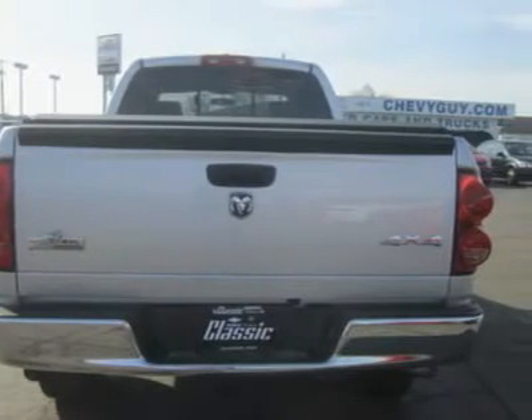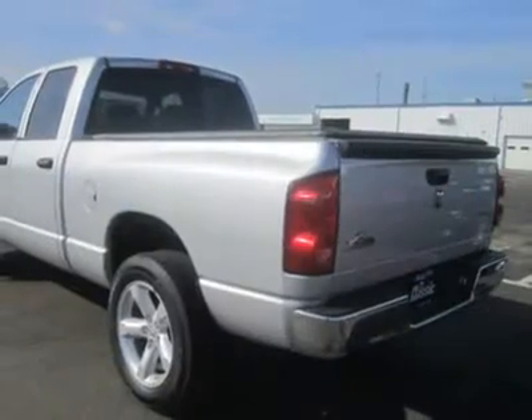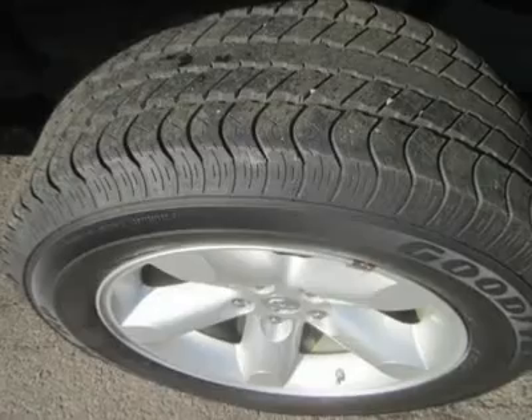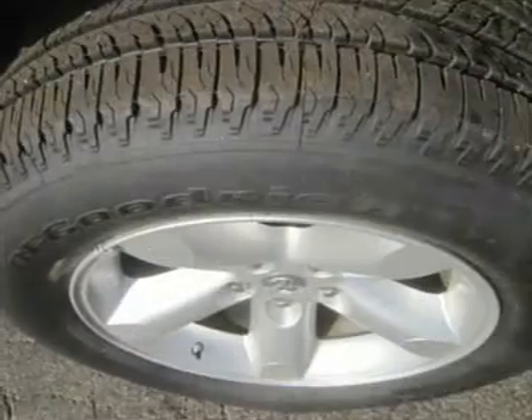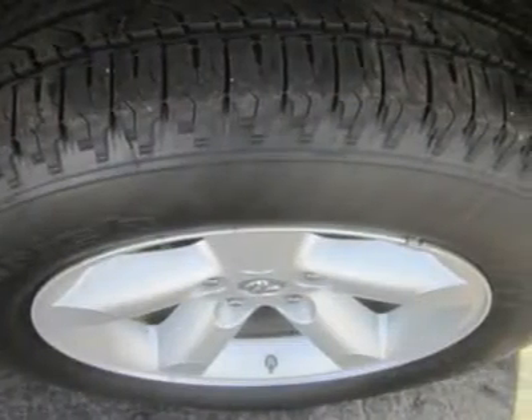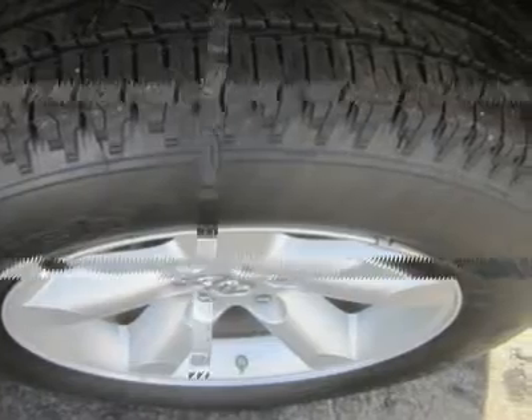On top of the long list of standard features, this Ram 1500 sports a 5.7L V8 good for 345 horsepower and 375 pounds-feet of torque. When properly equipped, this beauty can haul up to 9,100 pounds on a good day.